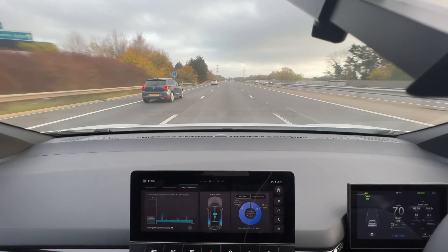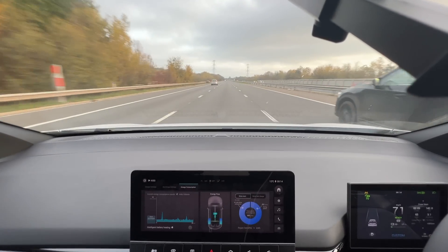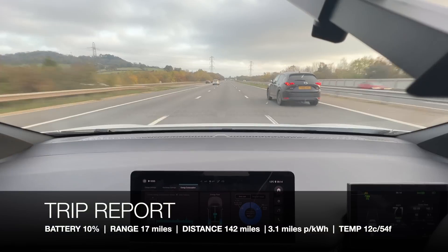We're now back at our starting point and it's time to continue the journey as we find extra miles while we have the battery range.